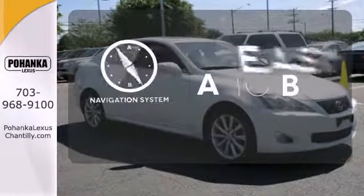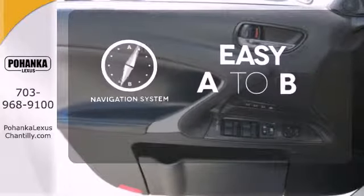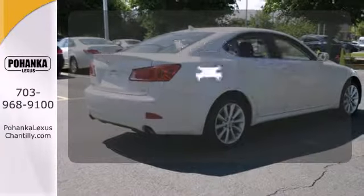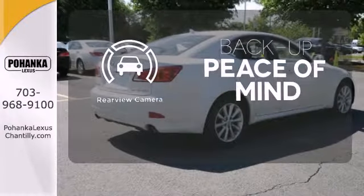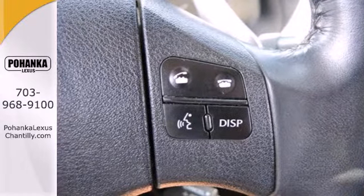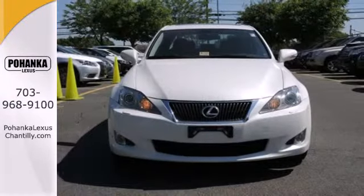Feel confident getting from point A to point B with the navigation system. Let the memory seats adjust to your preferred setting. Hindsight is 20-20 with a backup camera. With its stellar crash scores and rock-solid build quality, you'll always feel safe and secure in the Lexus IS.